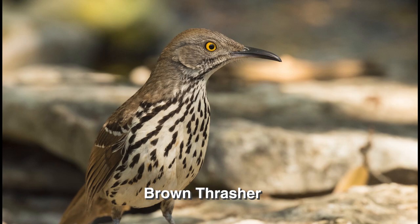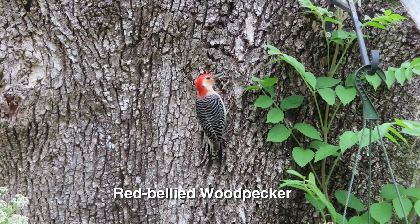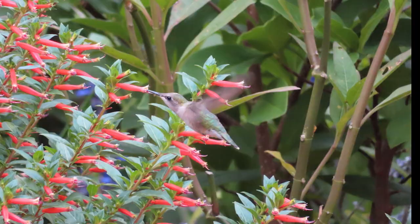Joe confirmed that Shelly McDaniels spied a red-bellied woodpecker in her Houston backyard habitat. And hummingbirds stopped by her cigar plant, Cuphea ignea.